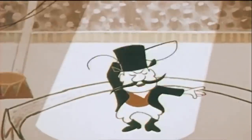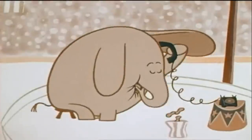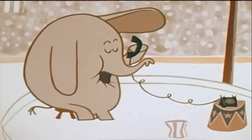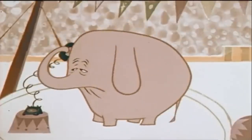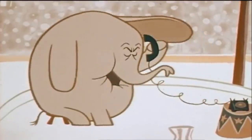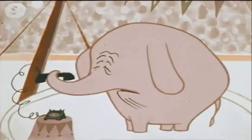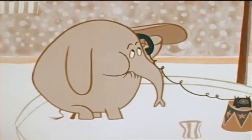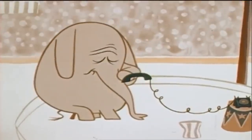And now, the preposterous pachyderms — in other words, elephants. I wanted to invite you to a party. Who are you calling a smarty? No, no — I said I'm giving a party. At my house. Mouse? Don't you call me a mouse.